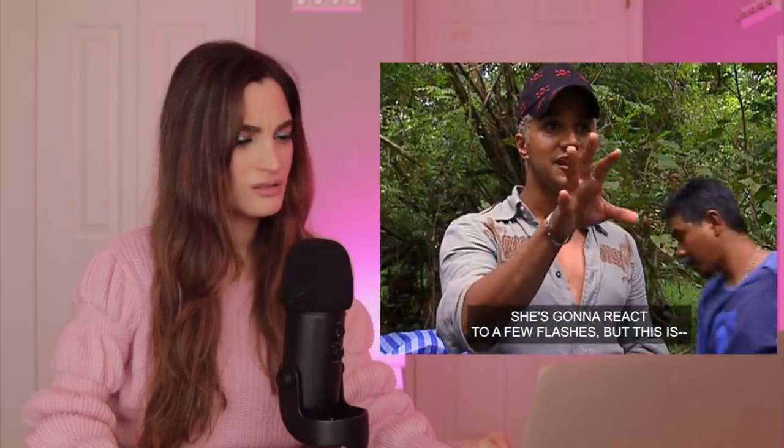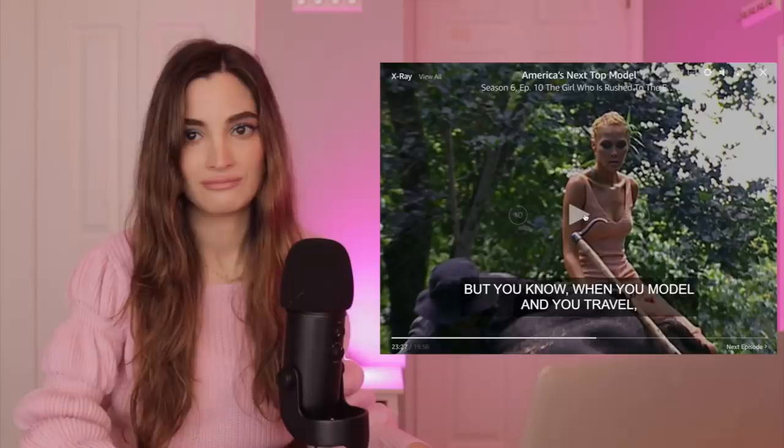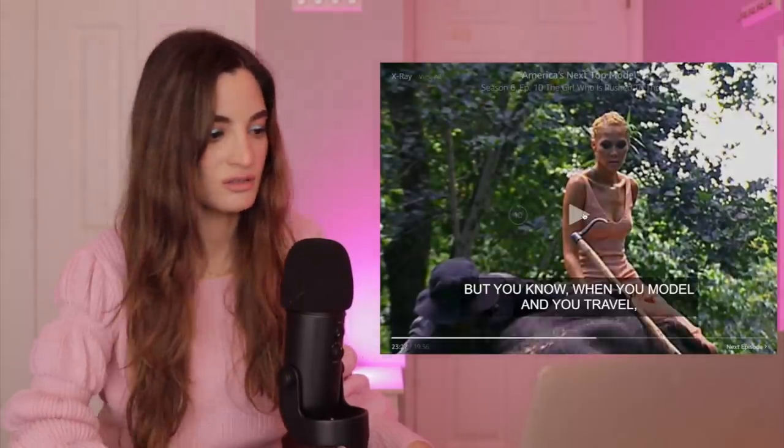She's gonna react to a few flashes but they said she'll get used to it. I don't like this photo shoot so far. Hi guys, Jessica here. In today's video we're going to be taking a look at an episode of America's Next Top Model where they put the girls on elephants and make them pose for Venus razors. I haven't seen the pictures or the photo shoot, so let's take a look.